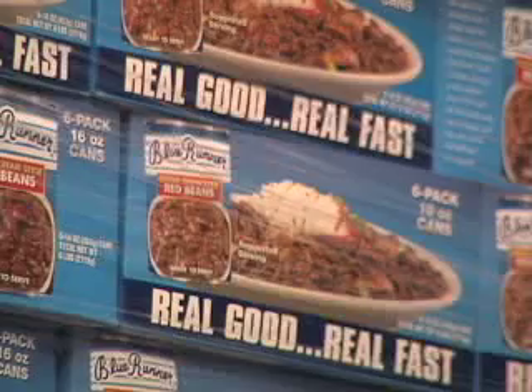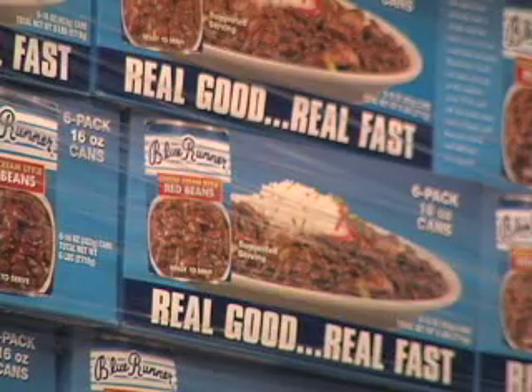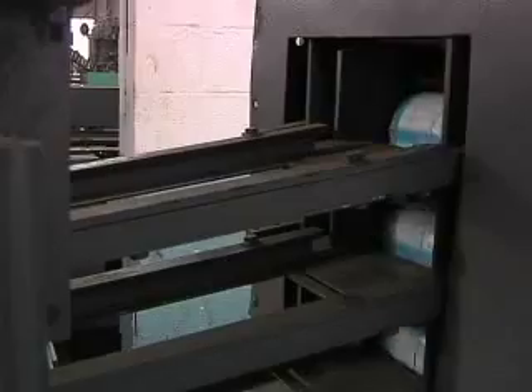It is one of only a few companies that has noticed an increase in demand with the current economy. Ramos attributes that to the need for affordable at-home meals. He also gives credit for a 15 to 20 percent increase in sales within recent years to a very unlikely source. Believe it or not, Katrina was a big factor in the growing of this company.